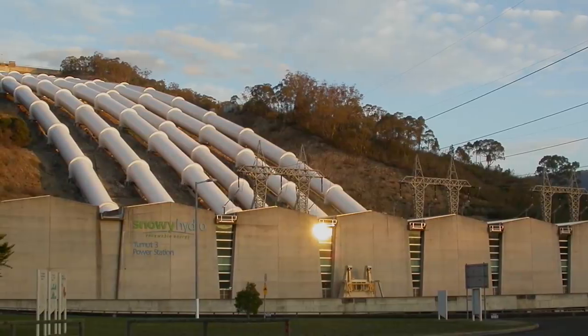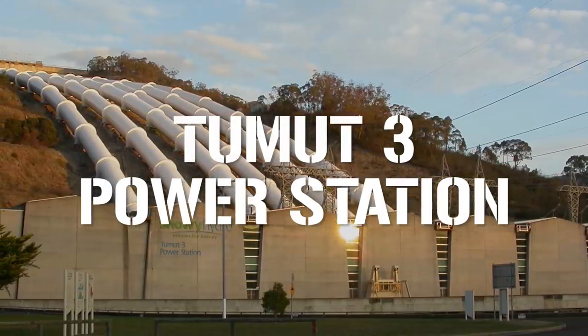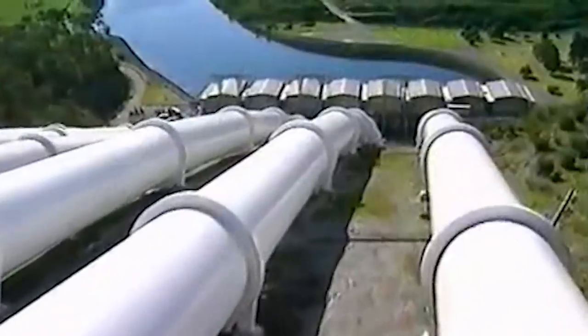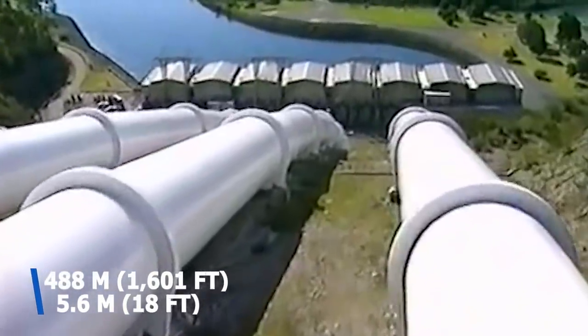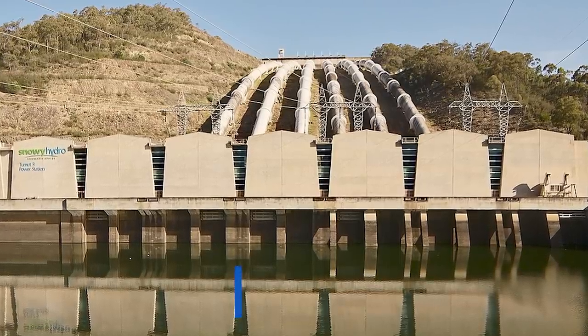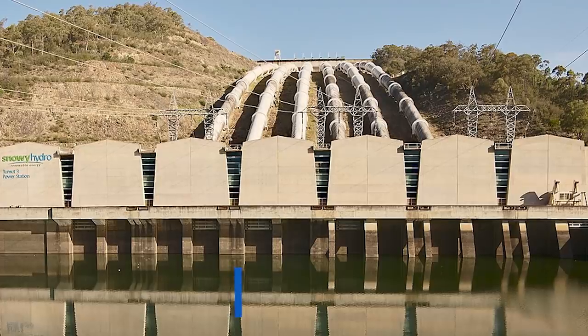Then there are the seven hydroelectric power stations, completed by 1974, and an additional three which have been built since. By far the biggest, in terms of electrical output, is the Tumut III power station. Tumut III was the first major pumped hydro plant built in Australia when it was completed in 1973, and remains the largest of its kind to date. Water is pulled through six pipelines, each measuring 488 meters long and 5.6 meters in diameter, coming from the Jounama Pondage at the rate of 297 cubic meters per second, before moving through the six Toshiba turbines, generating a huge electrical output of 1,650 megawatts — enough to power over a million average homes.